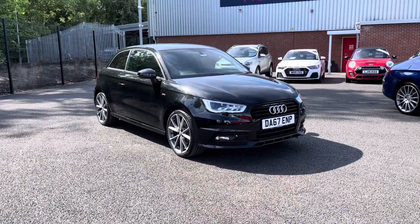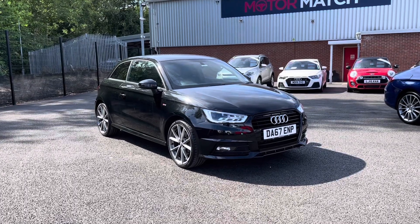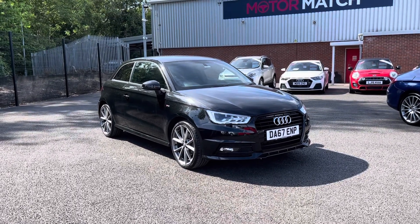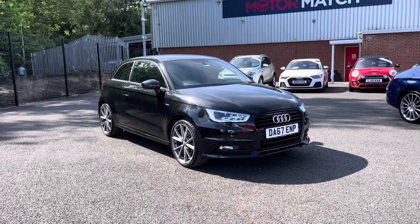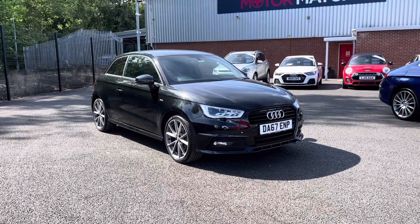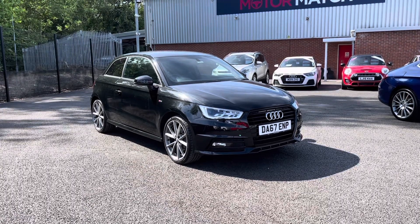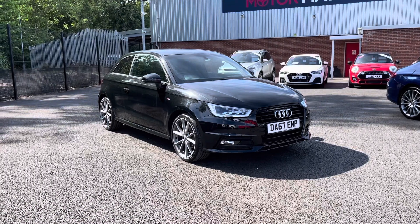Thank you for watching my video today on the Audi A1. If you'd like this vehicle for a test drive please give us a call on 01204 786 586. This vehicle does come with our Motimatch promise of either 30 days or 1,000 miles warranty, and we also offer 3 years RAC warranty as well. We have some brilliant finance packages available that we can tailor to your exact needs. Please note all our cars come with a £150 admin fee, which does cover the history check. Thank you again for watching — I hope you enjoyed, and keep your eyes peeled for our latest stock that's uploaded weekly.